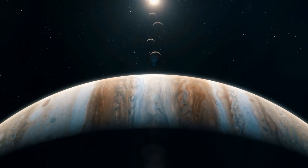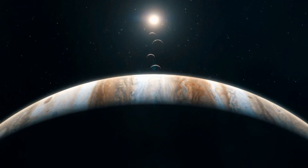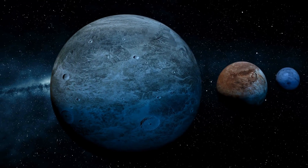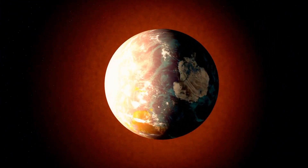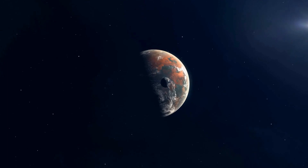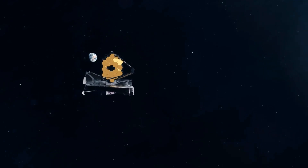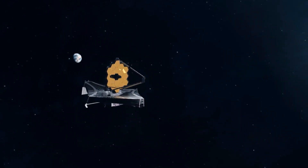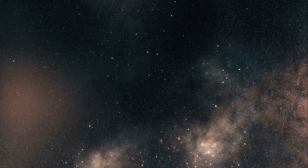The excitement around exoplanets has grown significantly over the past few decades. Since 1992, when planets orbiting neutron stars were first confirmed, thousands of exoplanets have been identified. Many of these are Earth-sized and located in their stars' habitable zones. The James Webb Space Telescope, alongside missions like Kepler, has only scratched the surface of what we can learn. Our curiosity about the universe remains boundless.